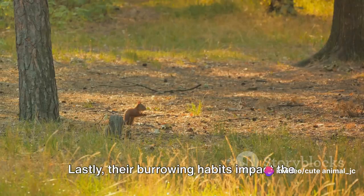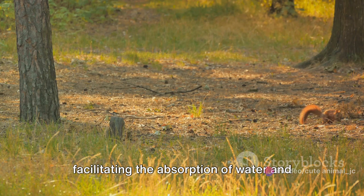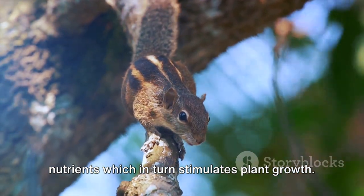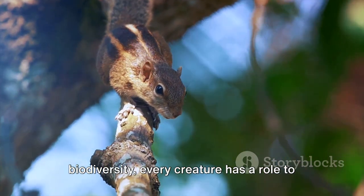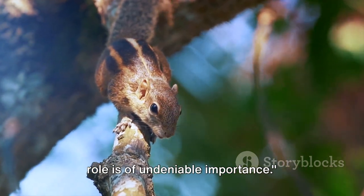Lastly, their burrowing habits impact the forest's growth. The digging activity aerates the soil, facilitating the absorption of water and nutrients, which in turn stimulates plant growth. In the intricate web of Borneo's biodiversity, every creature has a role to play, and the tufted ground squirrel's role is of undeniable importance.